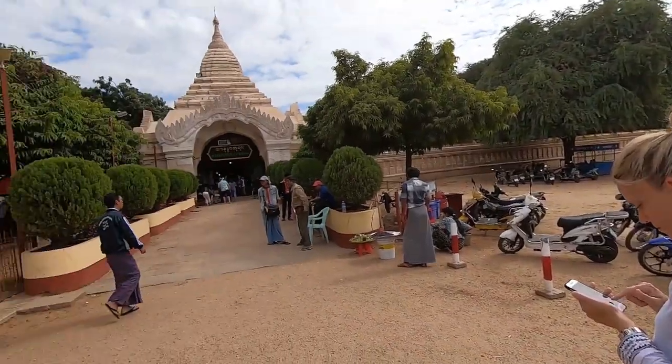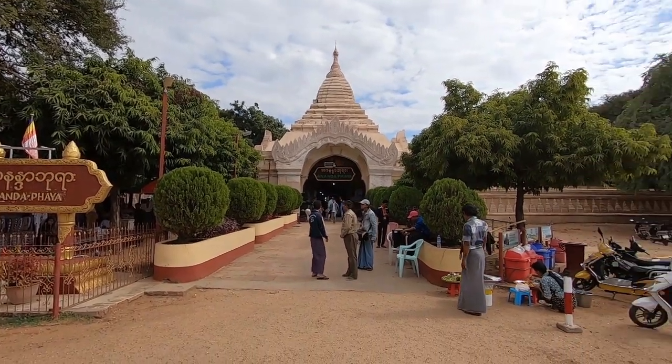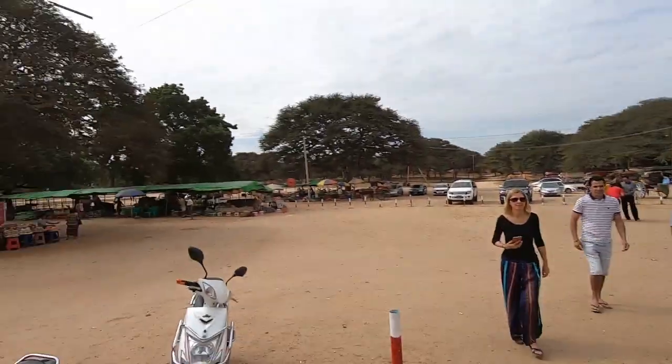Alright guys, here we are at the famous Ananda Temple. We're about to walk in — this is what it looks like from the outside. There are lots of souvenir shops that we walk through to go through the entrance, and quite a big setup of places to buy food and things like that just over there.